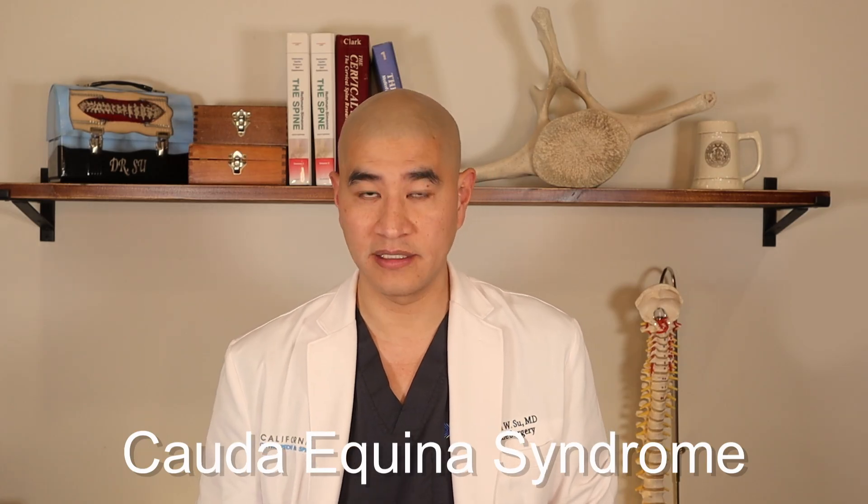Welcome to Spine Guy, a channel dedicated to making the complex spine simple for patients to understand. Today we'll be talking about one of the most catastrophic things that can happen in your lower back, which is Cauda Equina Syndrome.